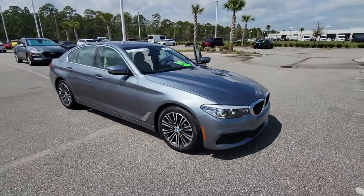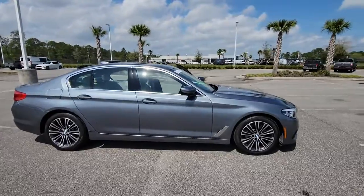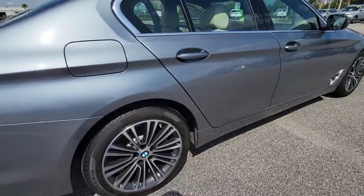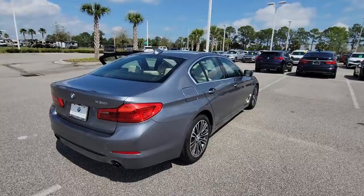Can you see yourself in the 2019 BMW 530i? With less than 35,000 miles on the odometer, this vehicle provides excellent value. Prepare to take your driving pleasure to new heights and enjoy the best of modern efficiency and style.